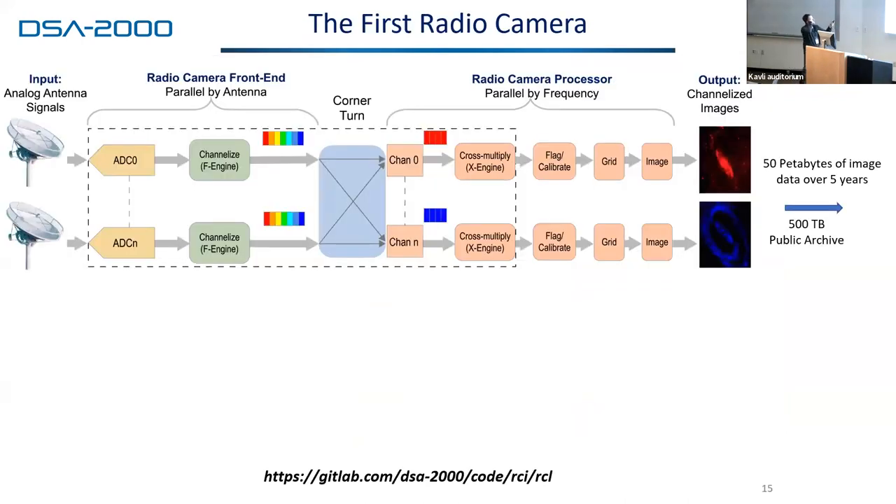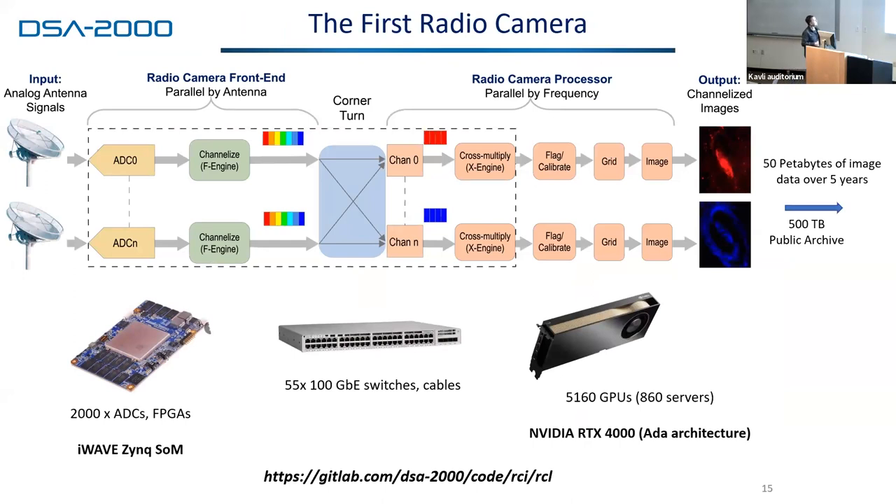Here is a schematic of the radio camera — all this hardware exists in prototype form. We sample the signals and channelize them in an FPGA. Those data exist per antenna with thousands of channels. Then you go through a corner turn — a big transpose — going from per-antenna data to per-channel for every antenna. Then we enter into GPUs. Inside those GPUs we do the normal processing that happens inside a correlator — the cross-multiplication — but then we also flag and create an image essentially in real time inside that backend. That is a huge amount of processing: it consists of 5,000 GPUs.